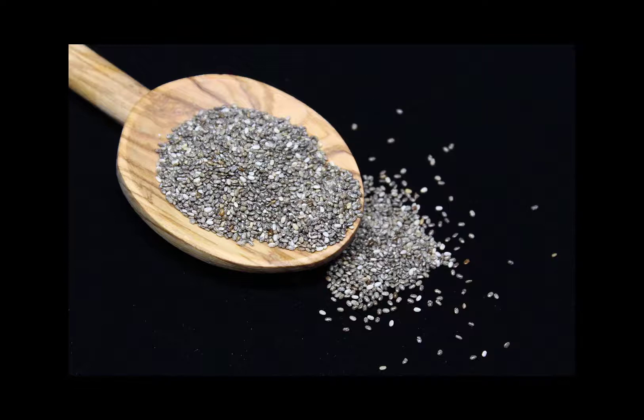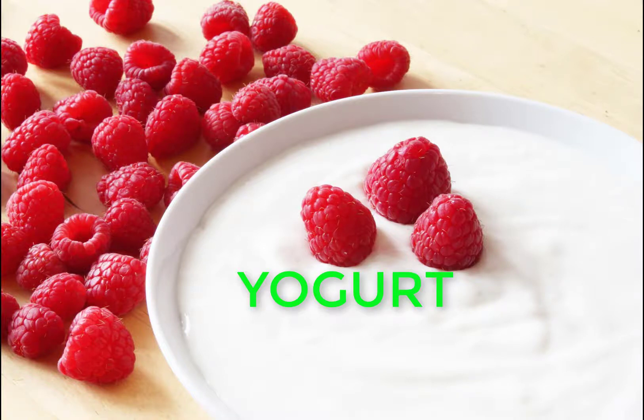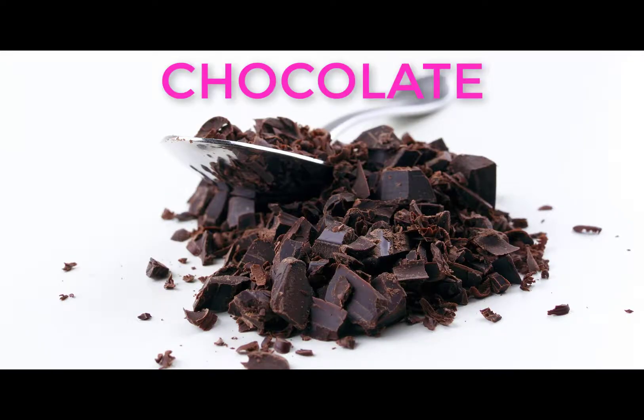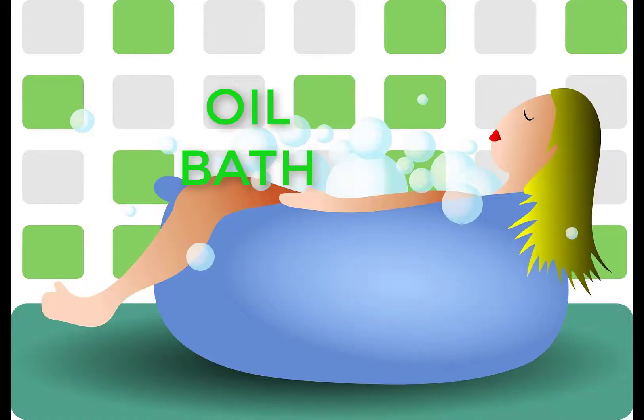As a probiotic, yogurt helps prevent wrinkles. The good bacteria in yogurt help your gut function better, hence keeping the skin shiny and clean. Chocolate is said to contain flavonoids which help protect the skin from ultraviolet rays.